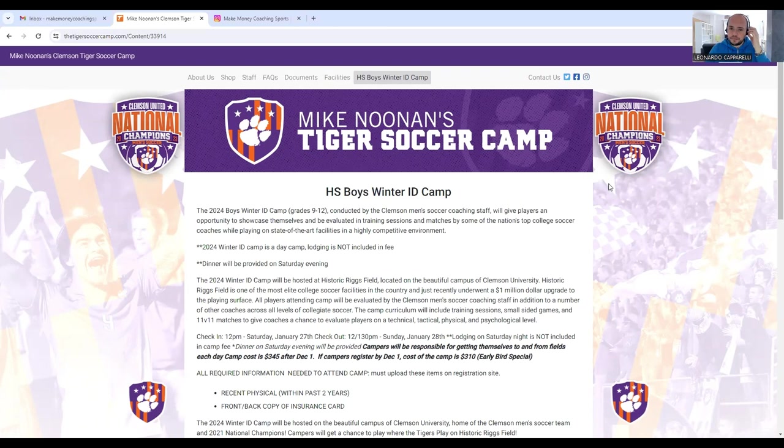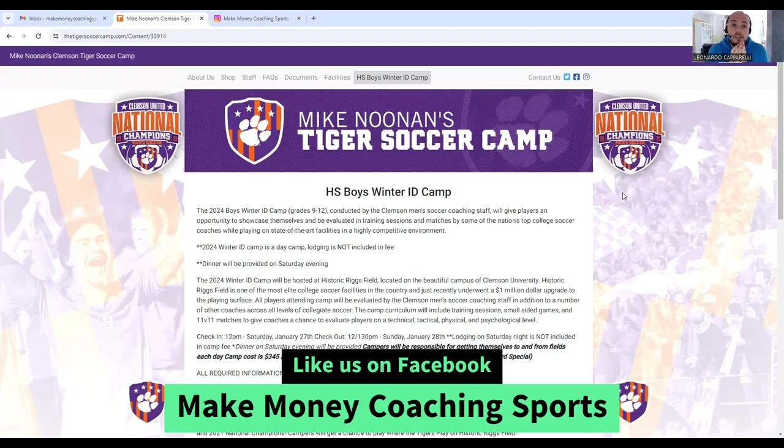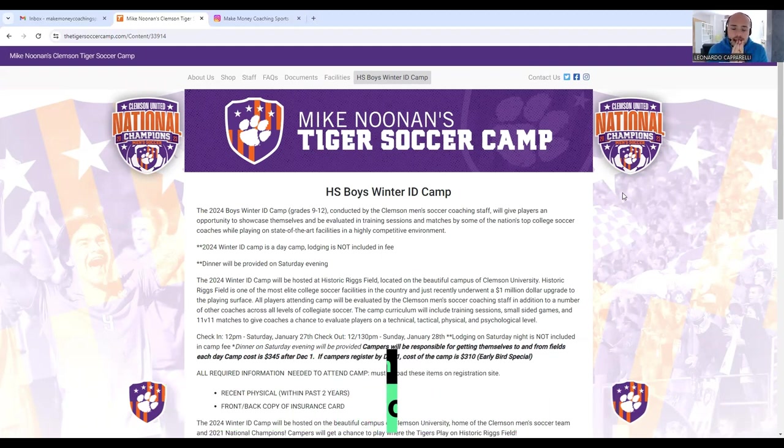Today I want to talk about one of the most successful — if not the most successful — NCAA programs in the entire country. Today I'm going to be talking about Clemson University's men's soccer program.